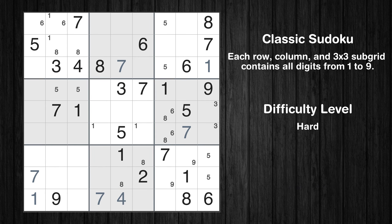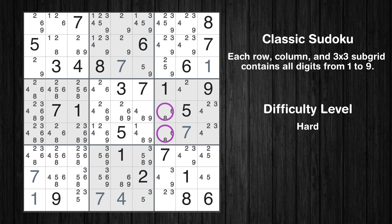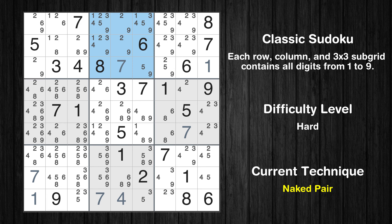The next solve techniques need to be based on the candidates. All candidates have been filled in. The cells marked in purple have been skipped as they already contain number pairs. There is a naked pair in box 2 — we have two cells with only two possible values to be placed there. The candidates 2 and 9 can be removed from all other cells in the same box.